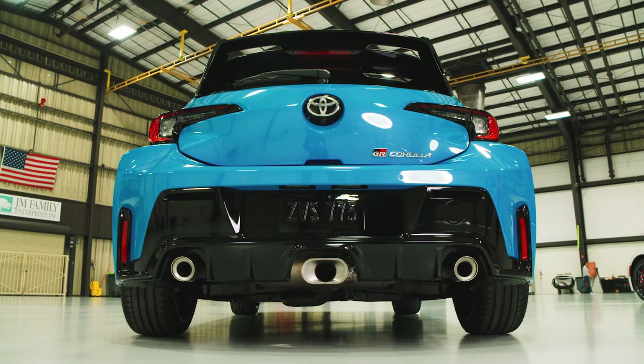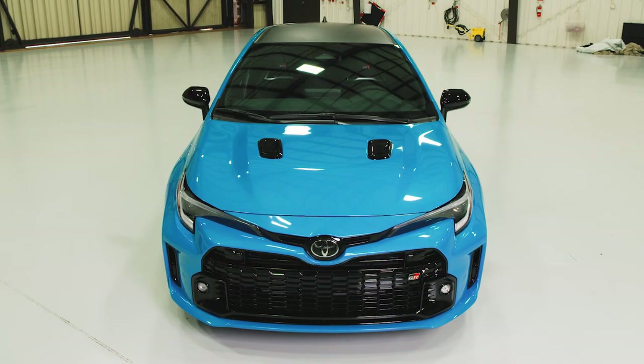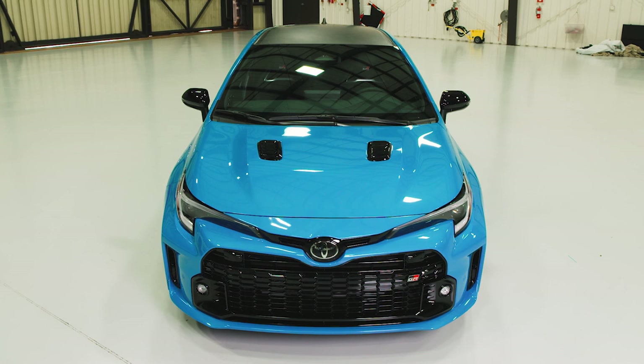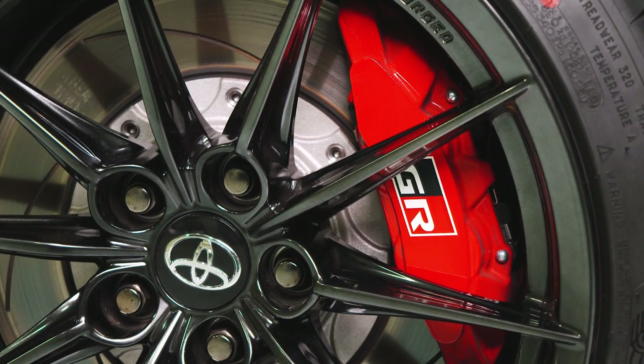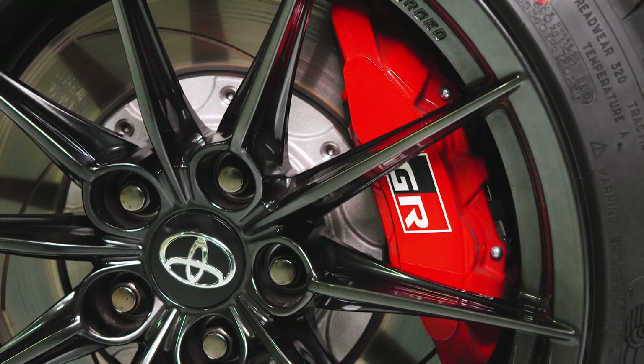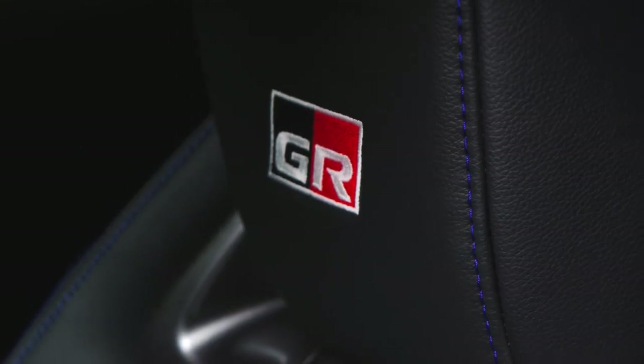Last but certainly not least, we've got the GR Corolla. This car was basically brand new last year already, but for 2024 the Circuit Edition is making a comeback. With that you get a brand new blue flame paint job, new 18-inch wheels borrowed from the Morizo Edition last year, some extra graphics, and cool new blue stitching inside.